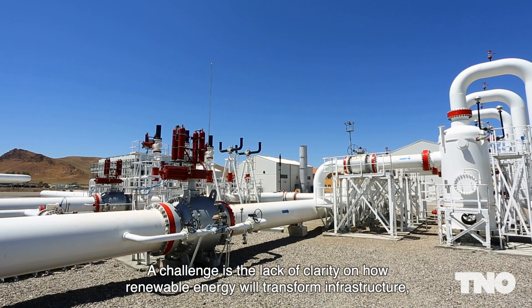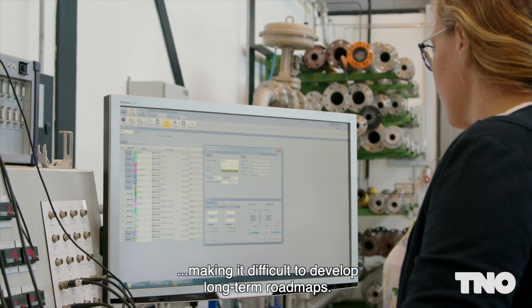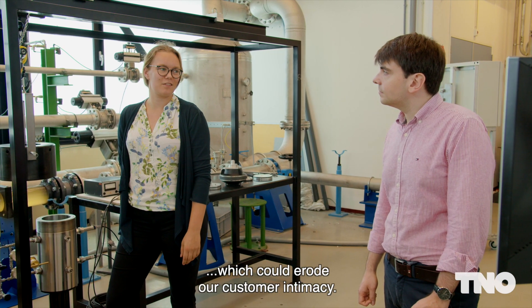A challenge is the lack of clarity on how renewable energy will transform infrastructure, making it difficult to develop long-term roadmaps. Today's market players may be different to tomorrow's, which could erode our customer intimacy.